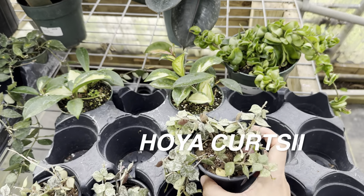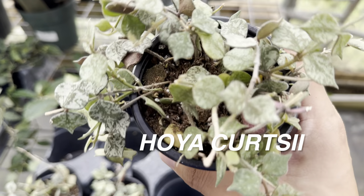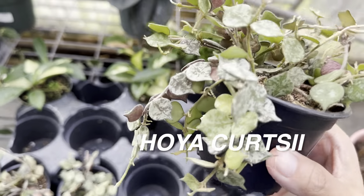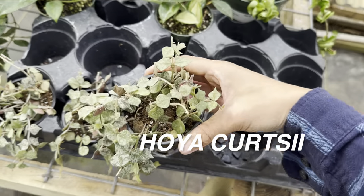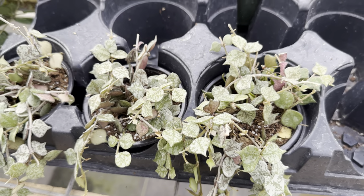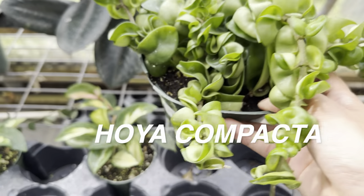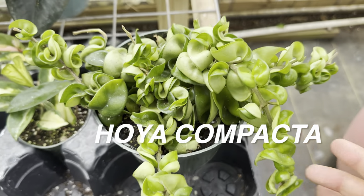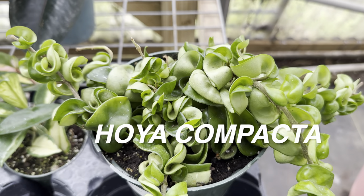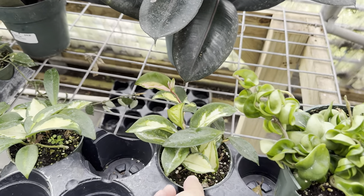Now we're going to look at hoyas. This plant nursery has quite a few hoyas. I'm noticing this with Austin local plant nurseries — just the diversity of hoyas. We're looking at some hoya kerrii. I've noticed some hoyas are extremely expensive and some are cost effective. Here's a hoya Hindu rope — hoya compacta, regular green version — for $40. That's not a bad price, but if you get lucky and find it at Lowe's or Walmart or Home Depot through Exotic Angels, you can get it for under $20.